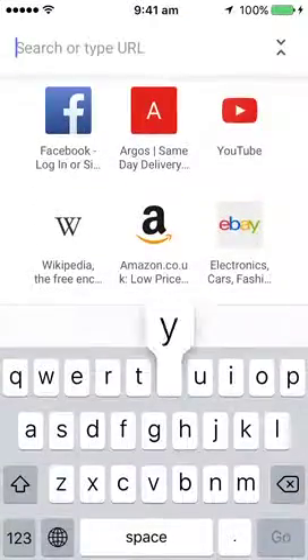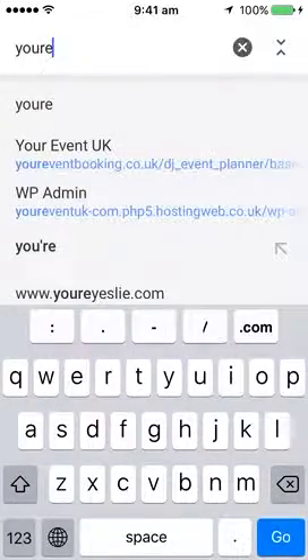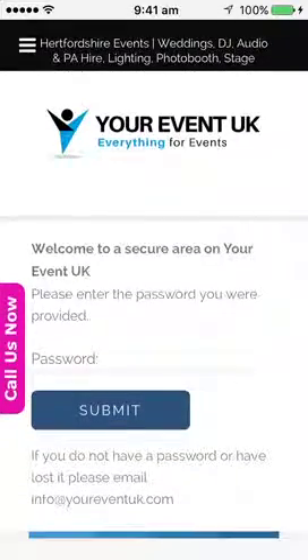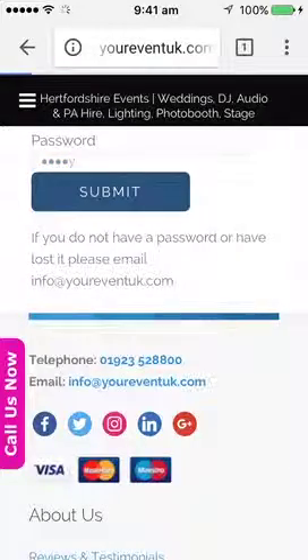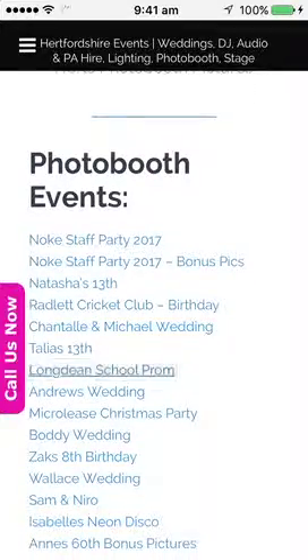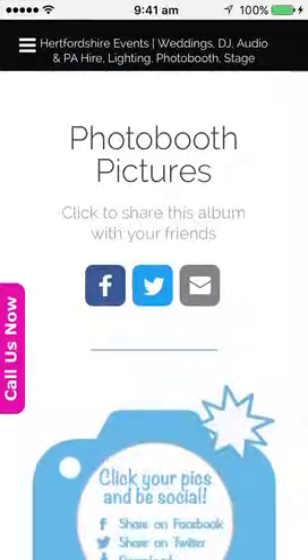Okay, let's go to the website — yourevent.uk.com forward slash pics. Enter the password. Right, I'm going to go down to this one here called Longdean School Prom because that's the latest one, and I've sorted out that header issue with the picture that you guys mentioned.